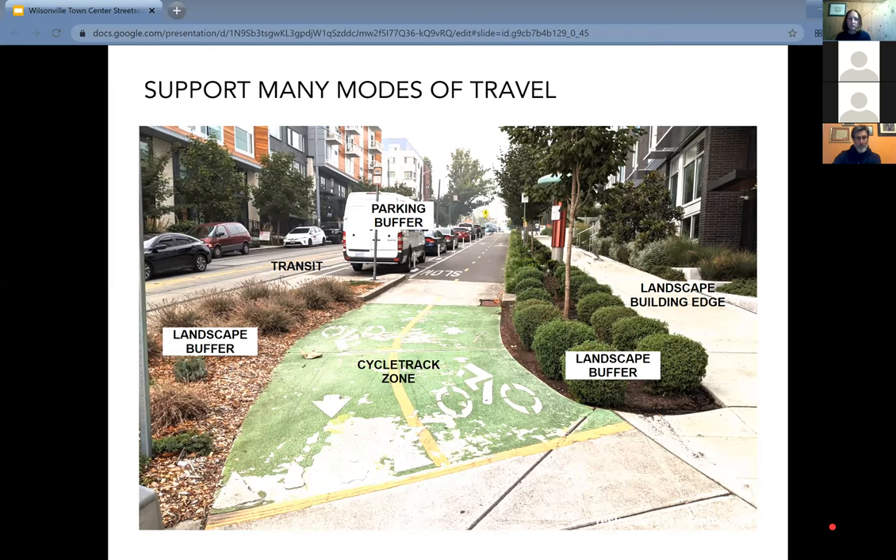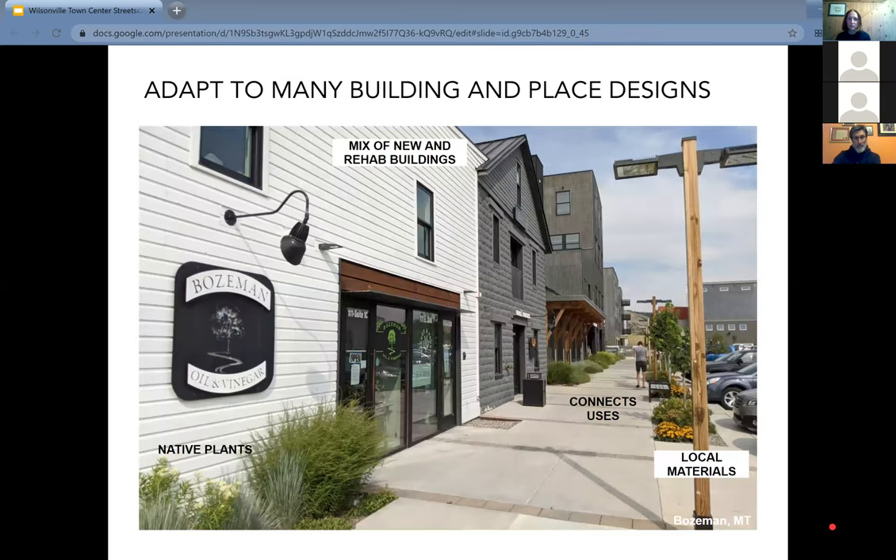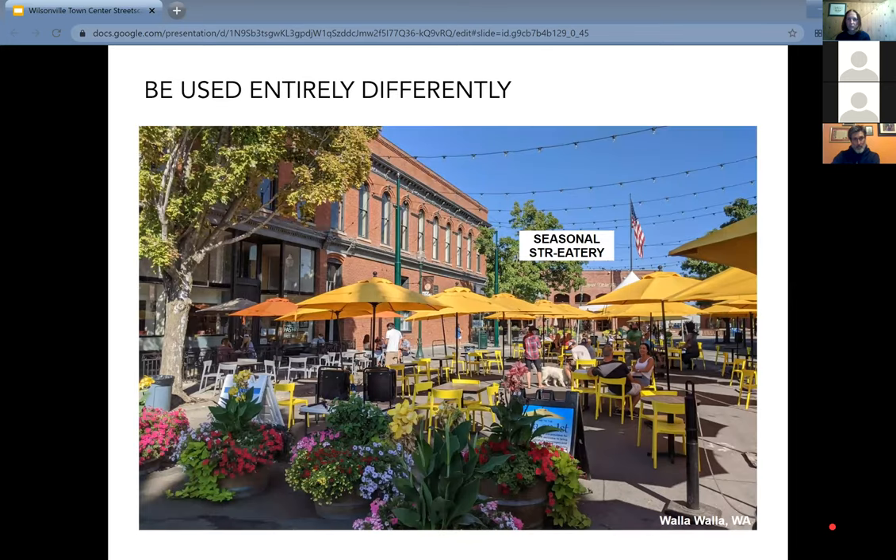Streets can adapt to many different uses — in one photo there's a one-year-old building and a hundred-year-old building in a regenerated district, using the streetscape and a clean palette of native plants and local materials to tie them together. We've seen streets turned over to outdoor eateries this year, reminding people that streets can be people spaces before car spaces. We want to make sure town center streets have this kind of flexibility for decades to come with that design intentionality.